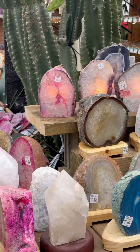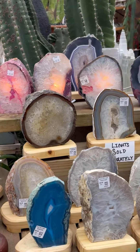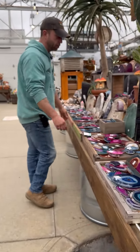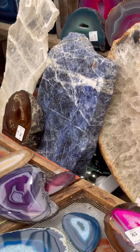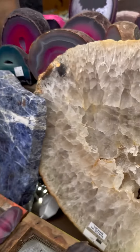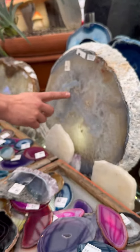And agate slice lamps — super cool. Stocking stuffers — you can't really do better than these really pretty agate slices. Large slice specimens too. This blue one here kind of has a Milky Way kind of feel to it.